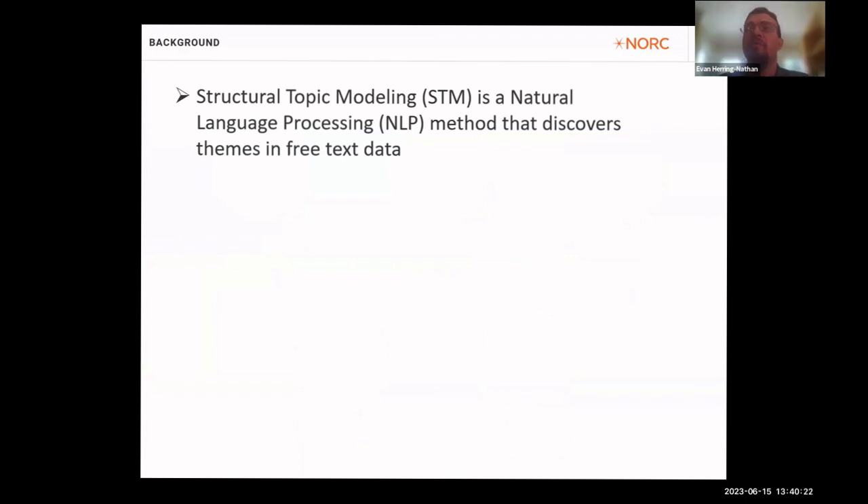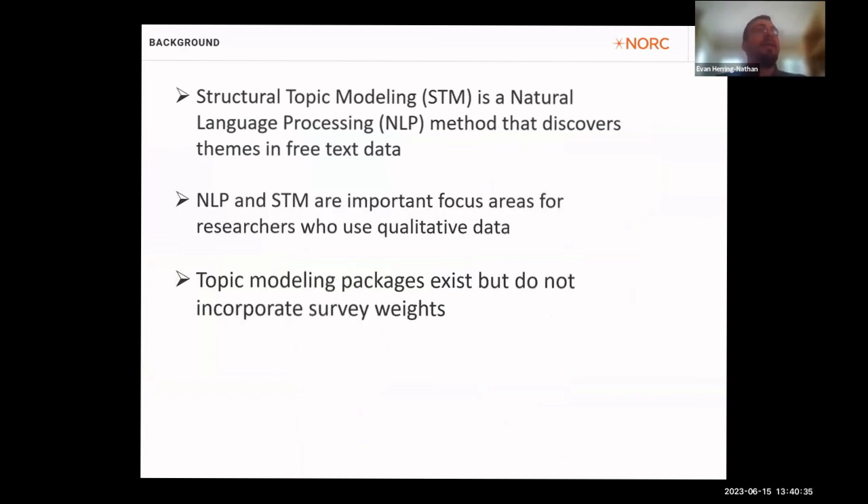By way of background: structural topic modeling, or STM, is a natural language processing method that discovers themes in free text data. NLP generally and STM specifically are important focus areas for researchers who use qualitative data, and qualitative data abounds in survey research — though it may be an untapped resource. Topic modeling packages do exist and automate many processes needed to investigate that data, but importantly they don't incorporate survey weights. As survey researchers we're accustomed to using weighted survey data to generalize estimates representative of the population of interest, but our ability to do that with these packages is currently limited.